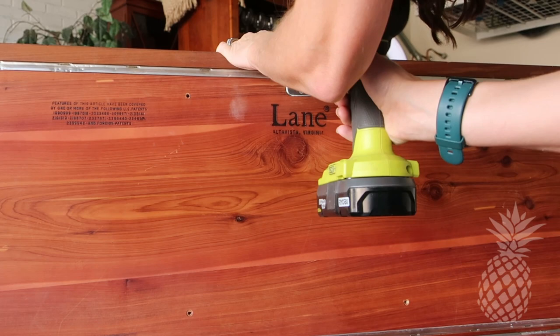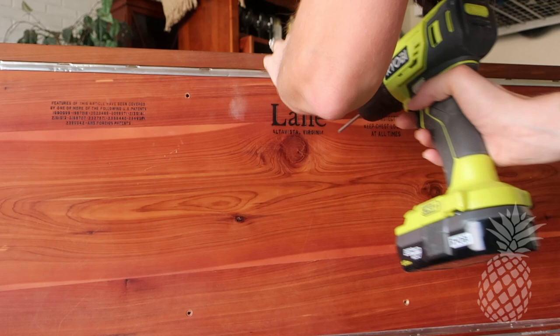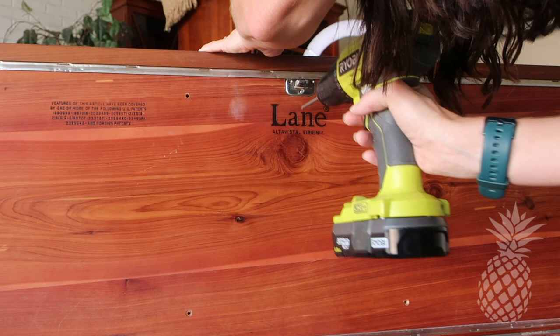Unfortunately, many children have suffocated from being in these chests and having the lids close on them — there's no way to get out once that chest gets locked. So to prevent that from ever happening with this chest, we just need to remove the top locking mechanism by unscrewing it, so it's safe for any kiddo that wants to play hide and seek in here.